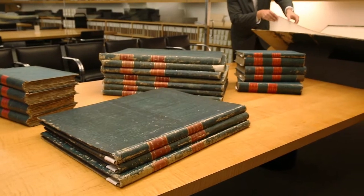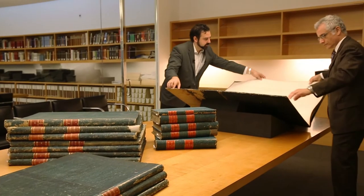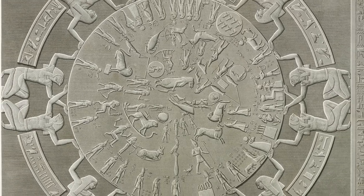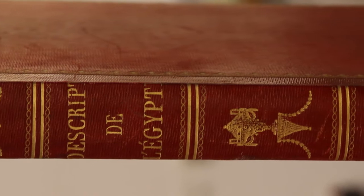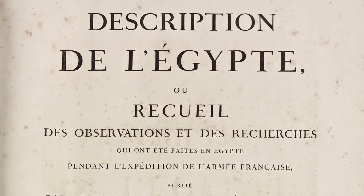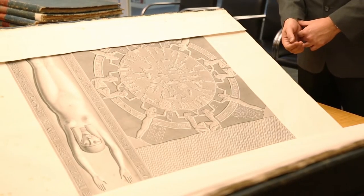Napoleon lost the war, but what the world gained was the first comprehensive understanding of Egypt, both ancient and modern. We're standing here with one of the largest volumes in the Description of Egypt, a publication from the early 19th century that was commissioned by the French government after Napoleon's attempt to conquer Egypt.